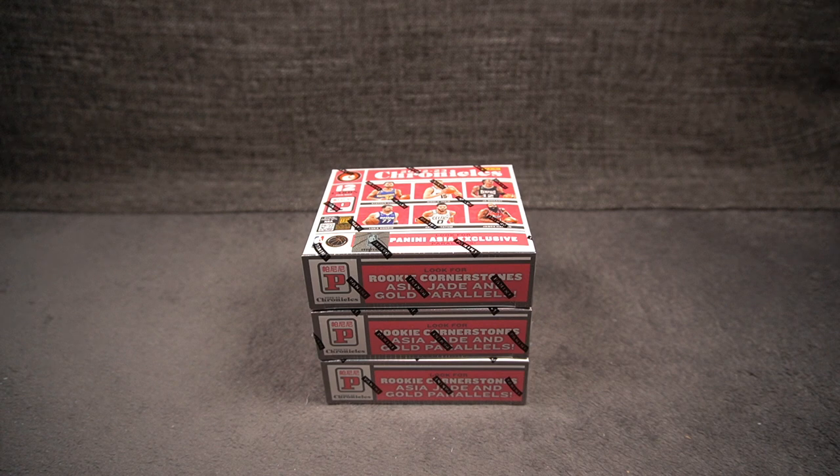What's up guys? AC here and welcome back to the channel. Today we have Chronicles Tmall 22-23. Three boxes, 12 cards, and these look absolutely gorgeous.